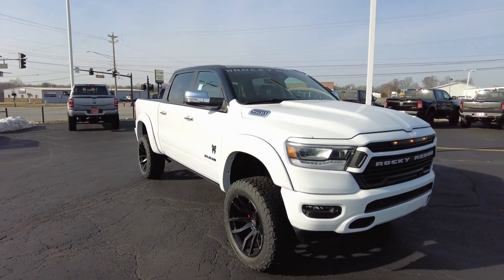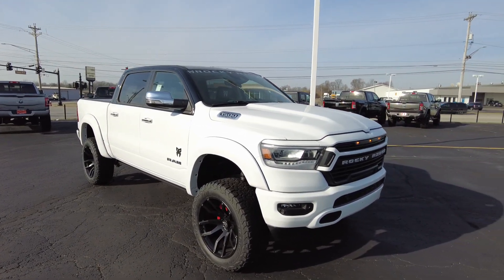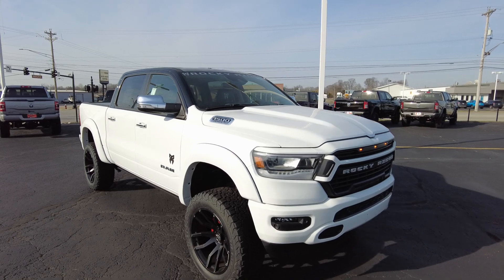And Rocky Ridge puts a three-year, 36,000-mile warranty on everything they do. So let's check it out.